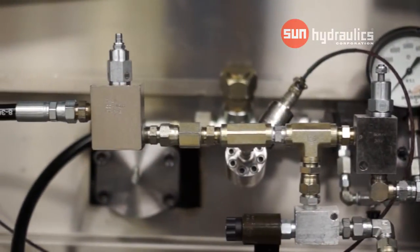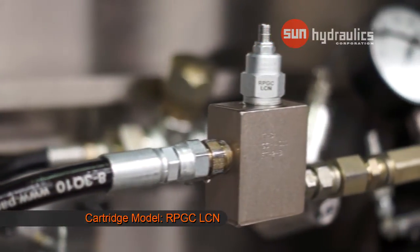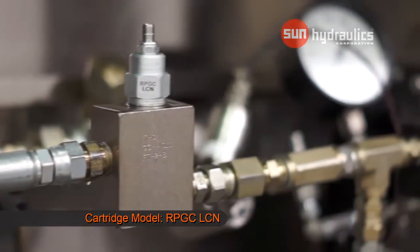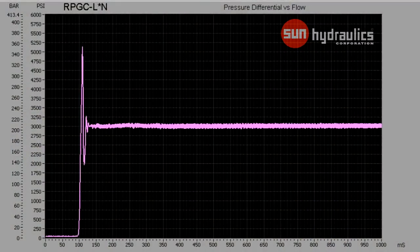For this demonstration, we will first compare the performance characteristics using a traditional pilot-operated balanced piston relief valve, model code RPGC-LCN. Notice the presence of a brief pressure spike just above 5,000 psi with a 3,000 psi setting.